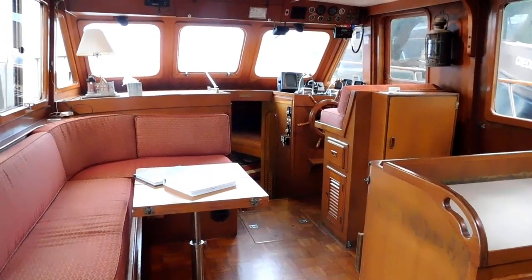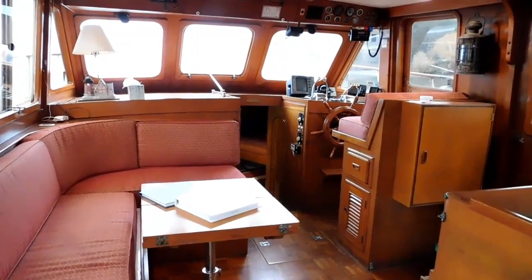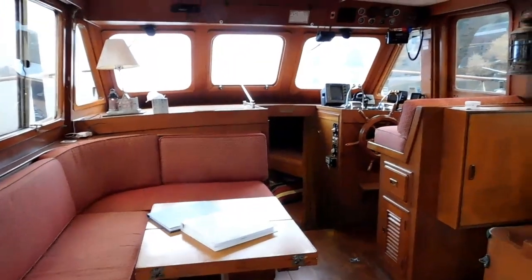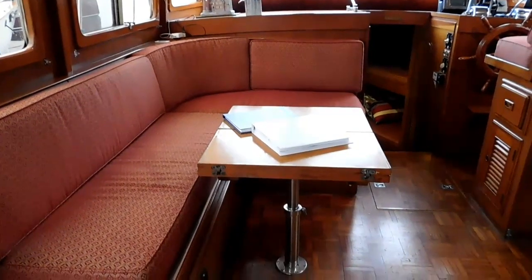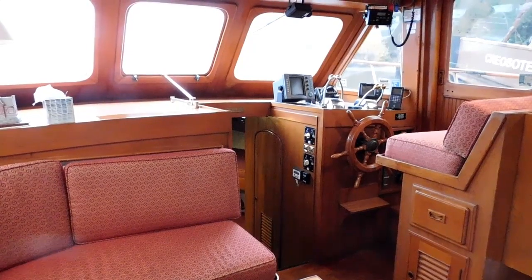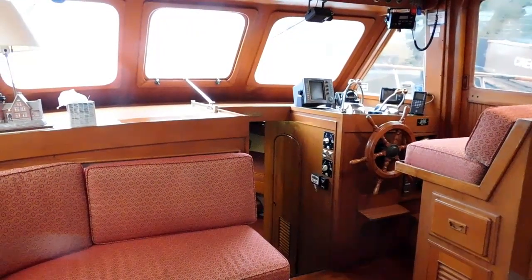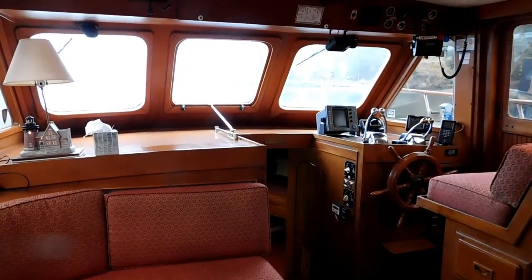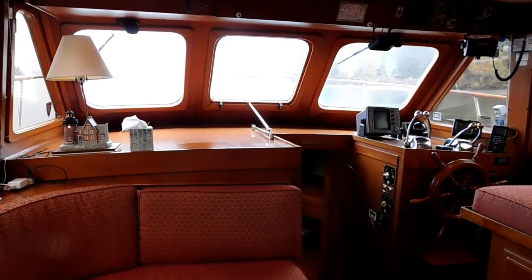Looking forward, the dining area and the helm station, with access to the forward cabin. This is a very large 41-foot boat — a very popular tri-cabin layout. The helm station also has a side door to the deck and a nice counter for charts while traveling.